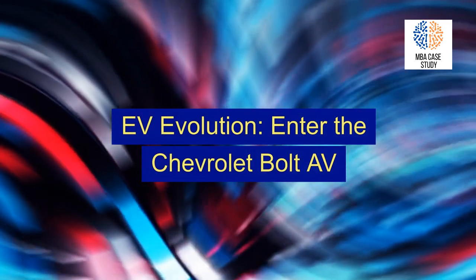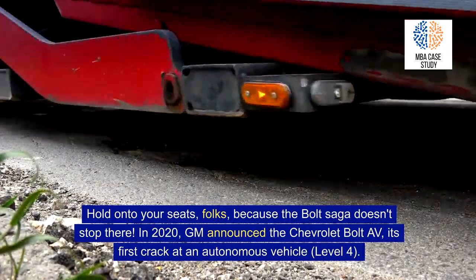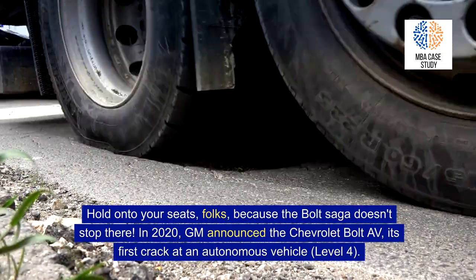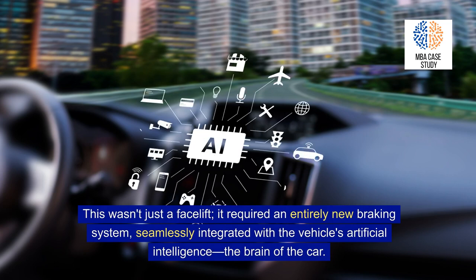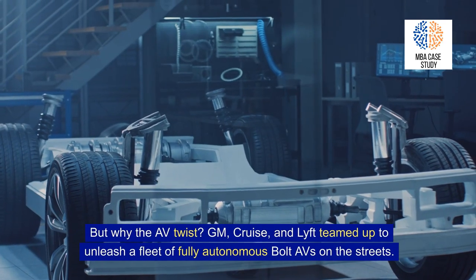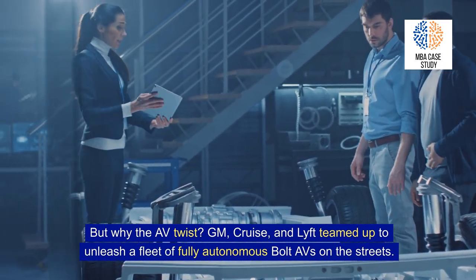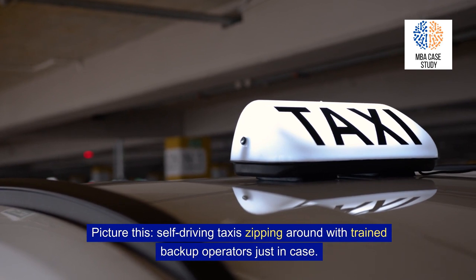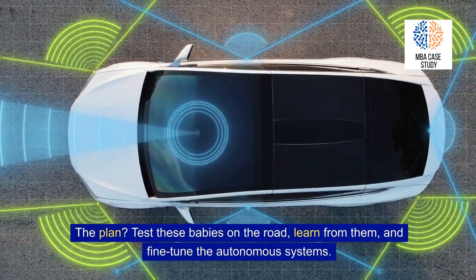EV Evolution: enter the Chevrolet Bolt AV. The Bolt saga doesn't stop there. In 2020, GM announced the Chevrolet Bolt AV, its first crack at an autonomous vehicle — Level 4. This wasn't just a facelift; it required an entirely new braking system, seamlessly integrated with the vehicle's artificial intelligence, the brain of the car. GM, Cruise, and Lyft teamed up to unleash a fleet of fully autonomous Bolt AVs on the streets — self-driving taxis zipping around with trained backup operators just in case. The plan was to test these vehicles on the road, learn from them, and fine-tune the autonomous systems.